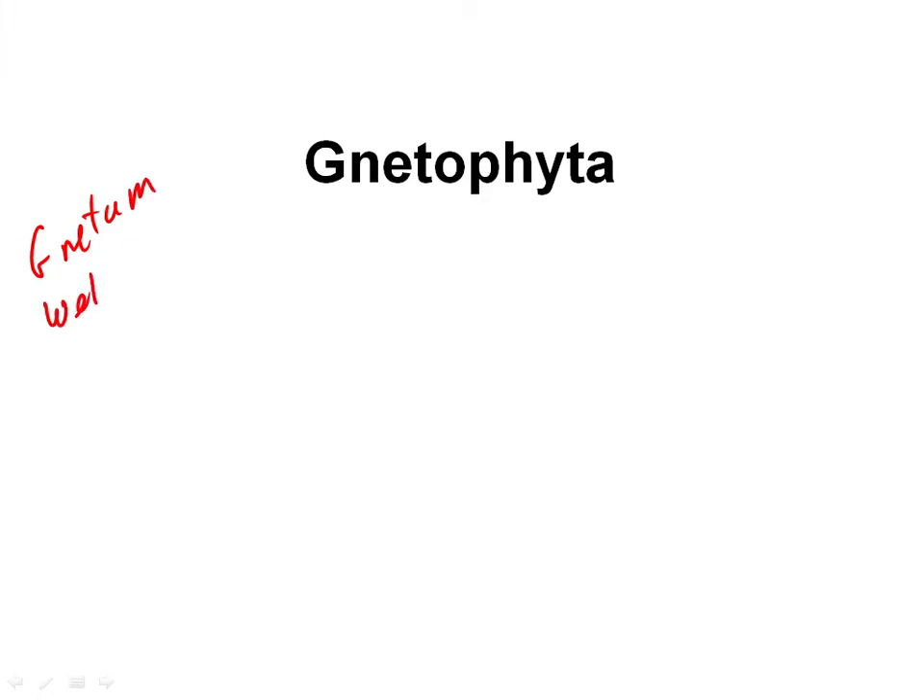There is also Welwitschia — Welwitschia mirabilis is the species — and that should clue you in that it's a very unusual plant. The strangest plant, I think, that exists. And the last one is Ephedra. You may know that one from all the hype about herbal supplements for dieting that happened a few years ago before they took them off the market because they're so dangerous. It has an analog of the neurotransmitter ephedrine in it, and that's where the name ephedrine comes from — ephedra.